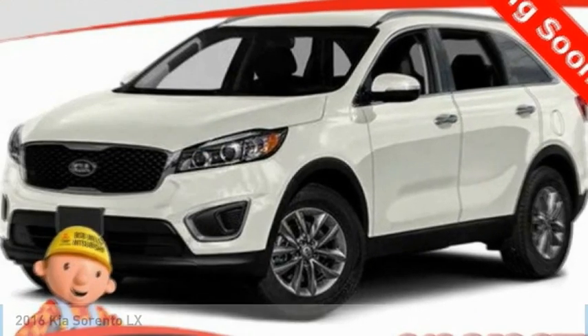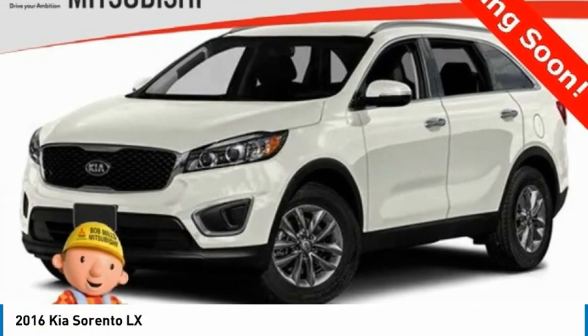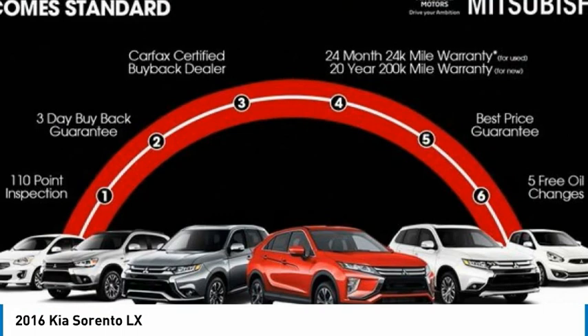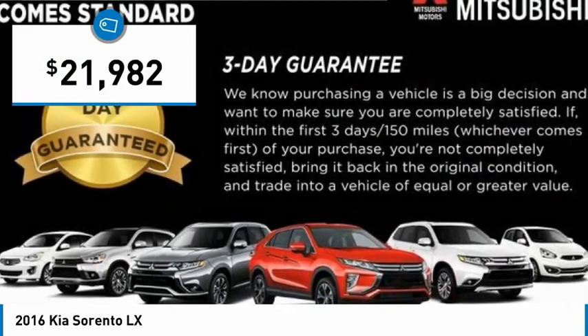Stop by and take a look at the 2016 Sorento. The Kia Sorento is a comfortable riding, powerful, compact SUV loaded with impressive standard features. Take one look at its stylish, sleek design and you'll want to cross over to a Sorento, and it is priced below $25,000.